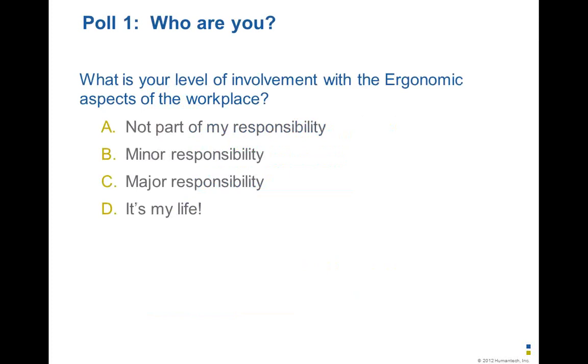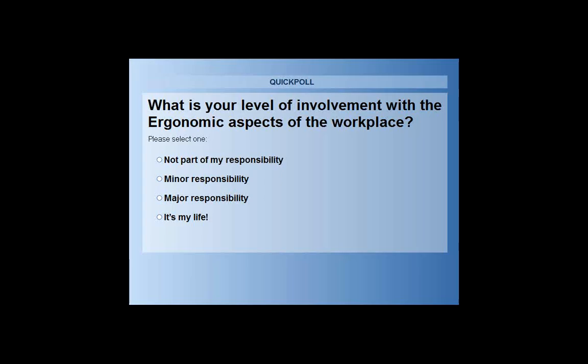Now that you know a little bit about us, what we would like to do, just to gauge our audience here, is to indicate to us what is your level of involvement with the ergonomic aspects of the workplace. We're interested in knowing if you are not really responsible for any type of ergonomic activities, minor responsibility, major responsibility, or for some of you out there, may be a big part of your life. So there should be a poll opening up for you — please take a few moments to select the best-fitting answer.